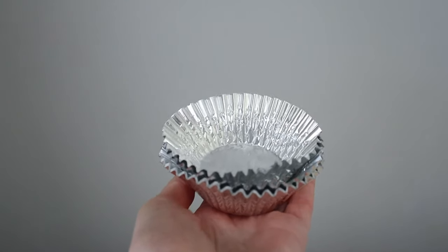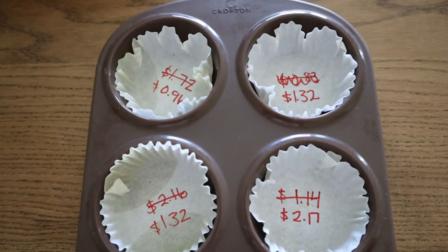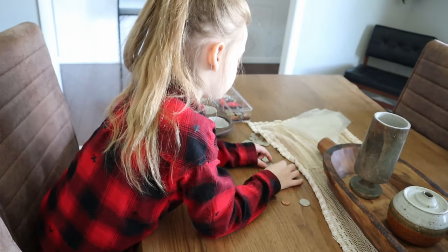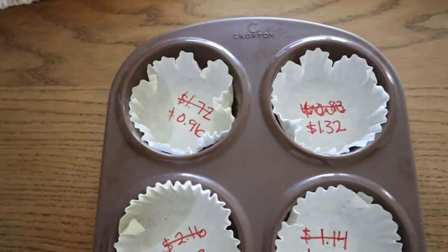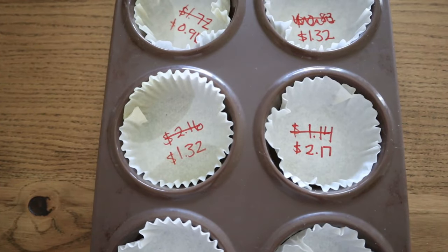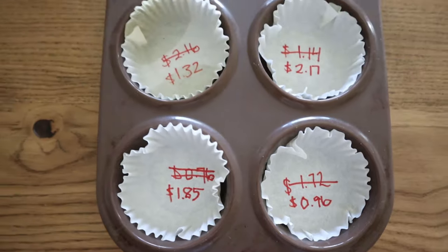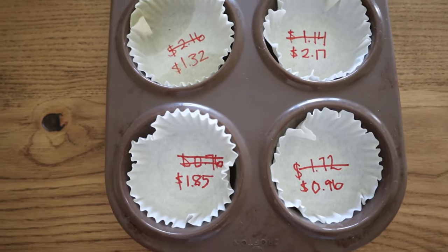For this activity, all you're going to need are some muffin liners, a muffin tin, and some loose change. Put the muffin liners in the muffin pan and write dollar amounts on them. We've used this multiple times and the oldest absolutely loves it. To make it more challenging, you can put two of the same amounts — like 96 cents here and 96 cents here — and have them make the change using different combinations of coins. So if they use mostly quarters in one, they can't do the same in the other.